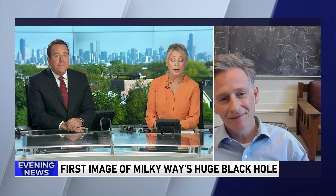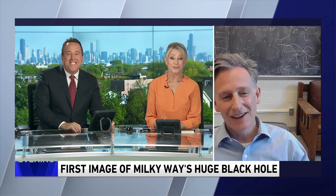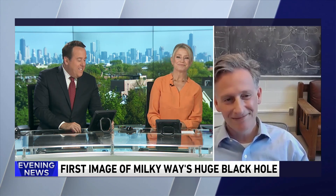Dr. Charles Gammie, we can't thank you enough. Thank you for simplifying something that is probably so over our heads — we do appreciate it. Thank you for your time. It's great to talk to you. Thank you. Congratulations.